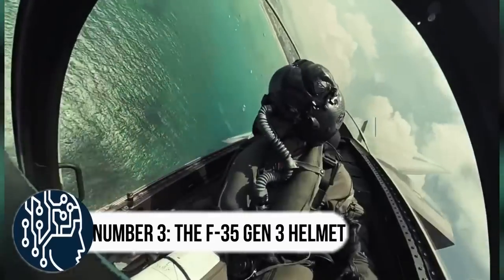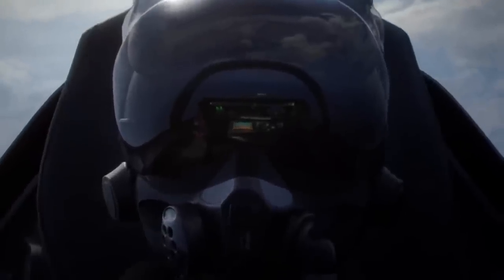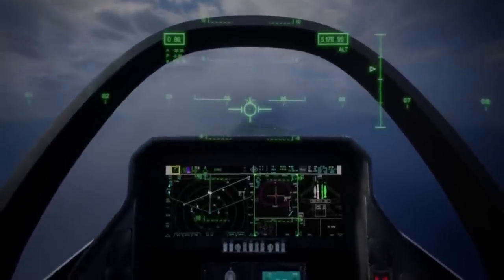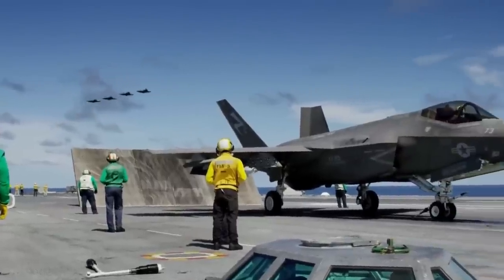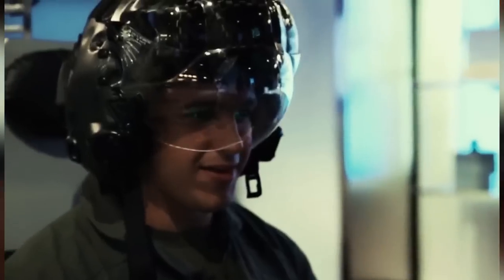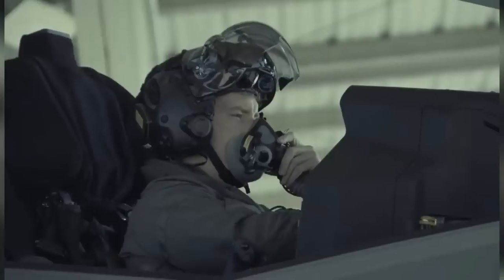Number 3: the F-35 Gen 3 helmet. The F-35 Gen 3 helmet-mounted display system is like having a superpower for pilots who fly the most advanced tactical aircraft. It's a special helmet that helps pilots make quick decisions that can save their lives. With this helmet, pilots can see important information about their plane, weapons, and surroundings right in front of their eyes. They can even see through the bottom of the plane or directly at a target. The helmet also has a special night vision feature that allows pilots to see in the dark without having to wear special goggles.